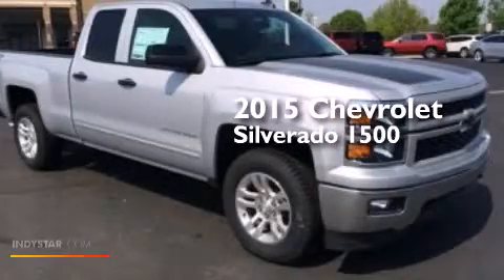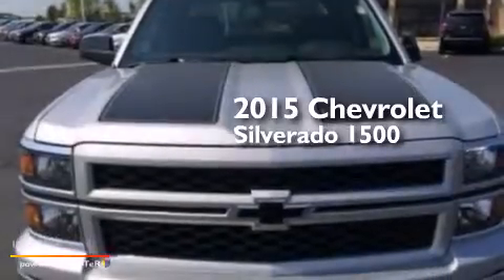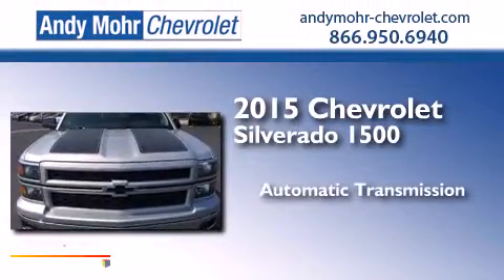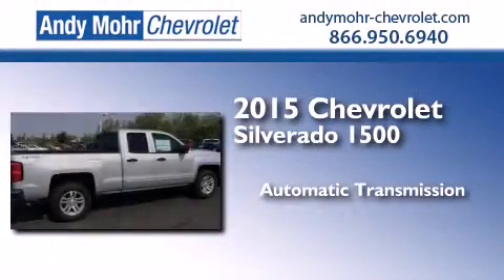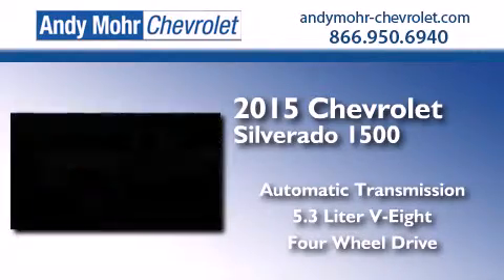This is a brand-new 2015 Chevrolet Silverado 1500. This truck has an automatic transmission, a 5.3-liter V8, and the added capability of four-wheel drive.